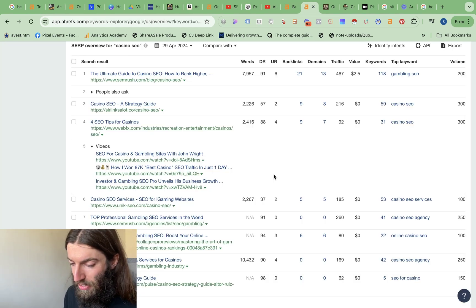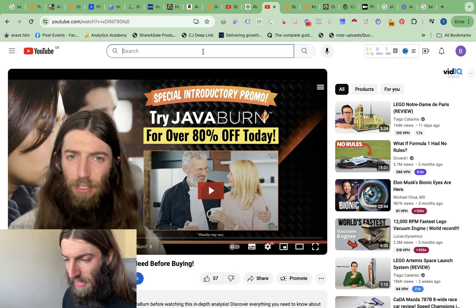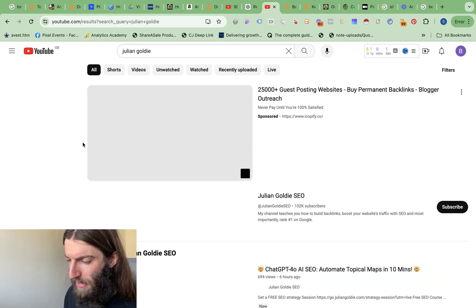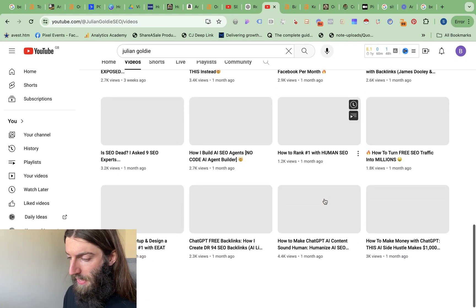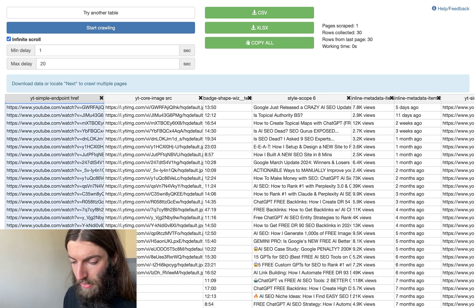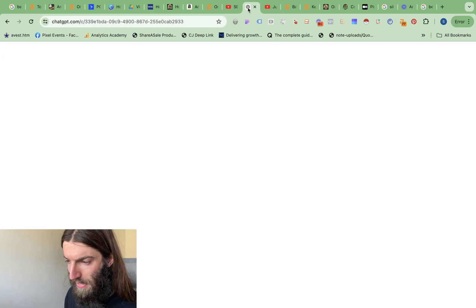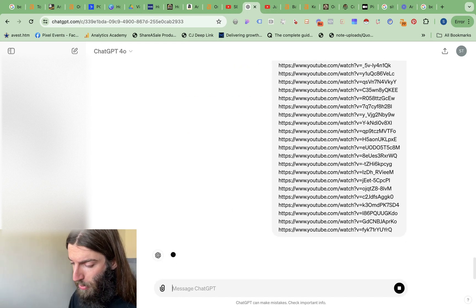A more fun thing you can do with this is look at competitors. I haven't done this yet — this is entirely live. I reckon if we go over to Julian Goldie's YouTube channel, I should be able to see which of his videos are ranking best on Google. So we go to his videos page, scroll down to make Instant Data Scraper's life easier, open up Instant Data Scraper again, and we've got a list of URLs. Again, we need to remove the trackers from these URLs, so back over to ChatGPT using the same prompt.